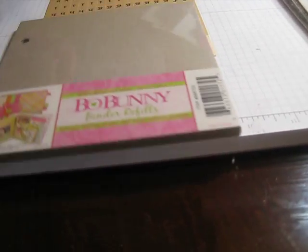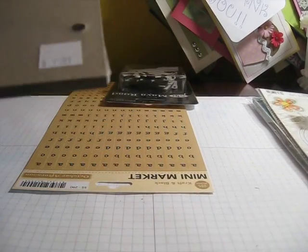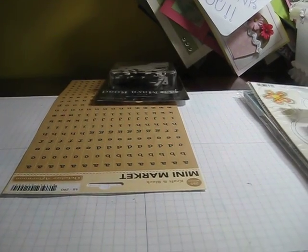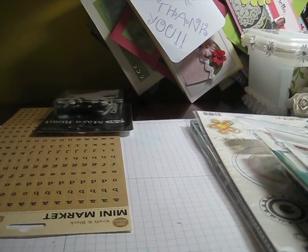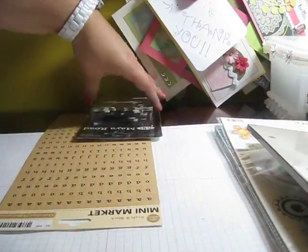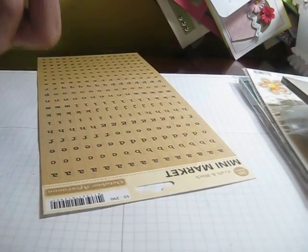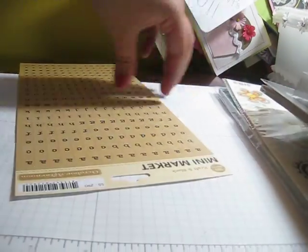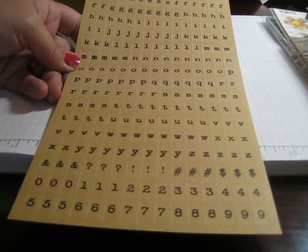I got a couple of those. I got some Bow Bunny album refill pages. Cardstock — I mean chipboard for $1.99, I don't know how many is in here, four or five or six somewhere in there. Then I got some Maya Road dress forms and sewing pieces, and I'm going to be putting together some kits for sale, so that's why I got those. And I got this mini market alphabet in the craft color from October Afternoon.